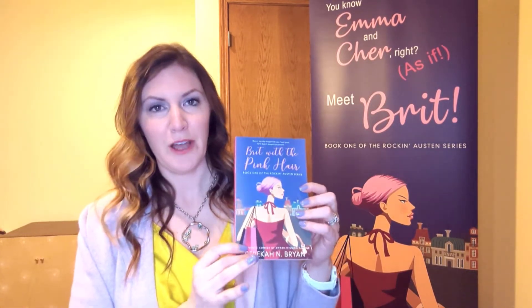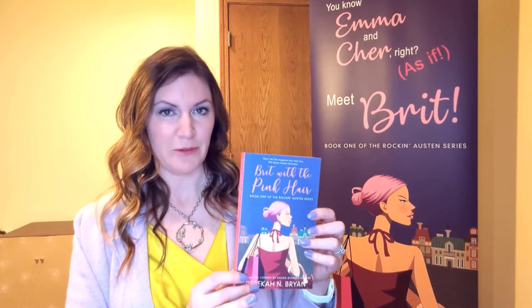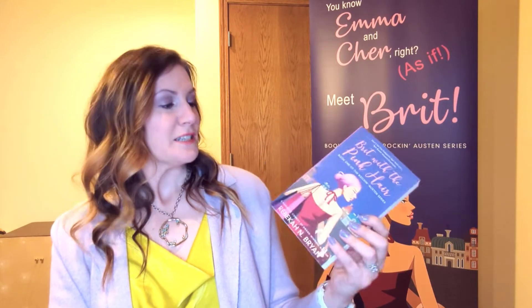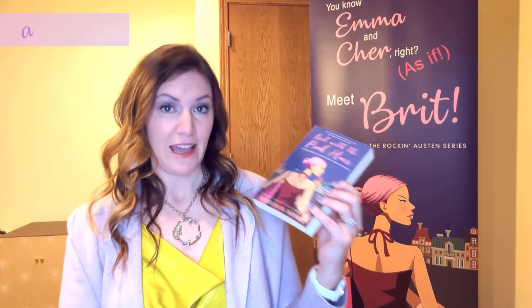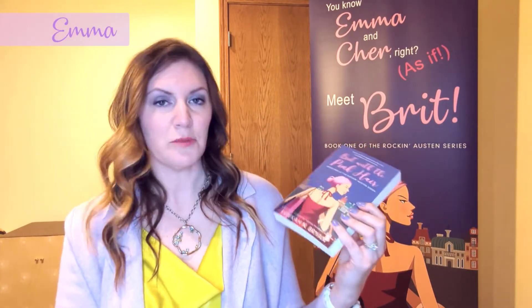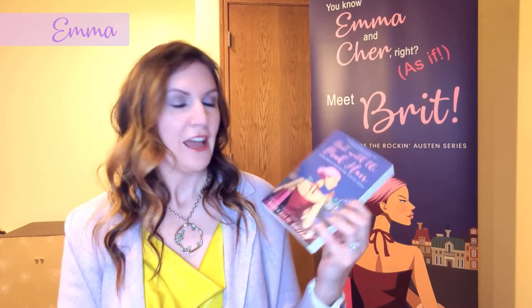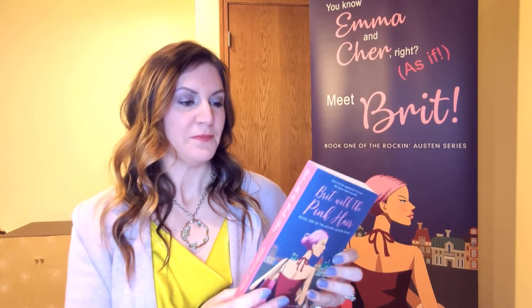First we have Britt Byers in 'Britt with the Pink Hair,' and you can see her in the background. This book is based on Emma by Jane Austen. Britt is a socialite and the daughter of an aging rock star, Lonnie Byers. She dresses in all black, so we're going to be looking for black designer items for Britt.